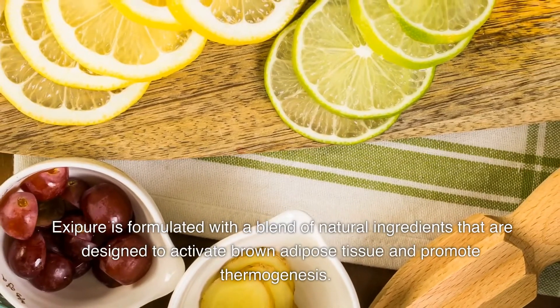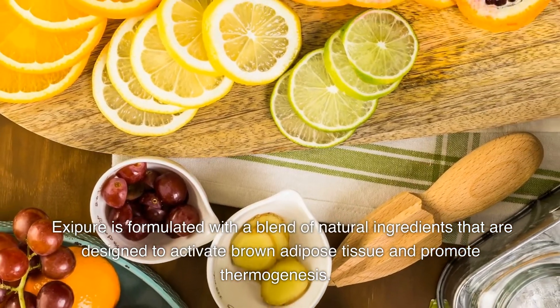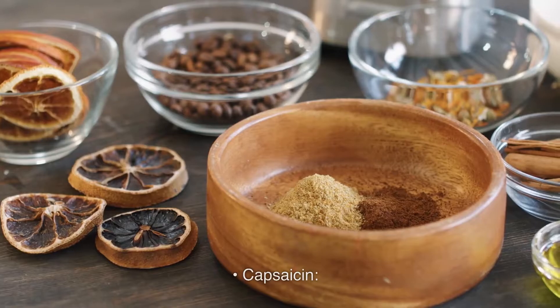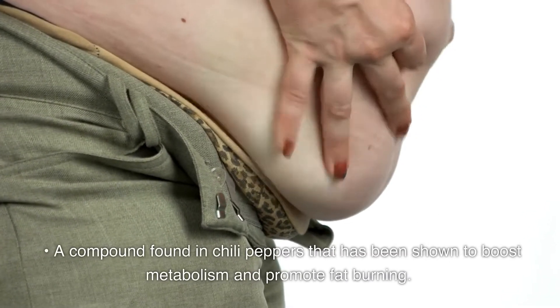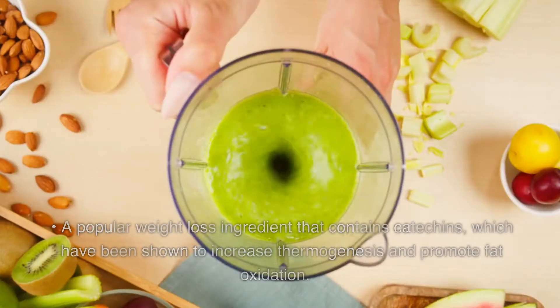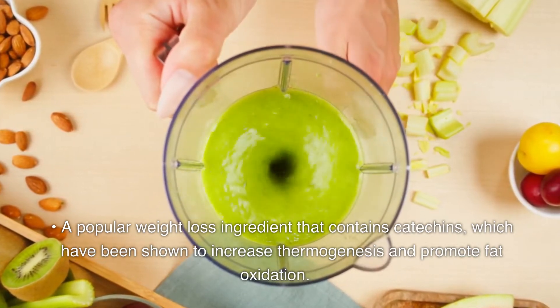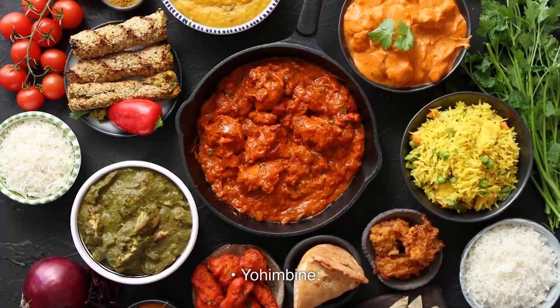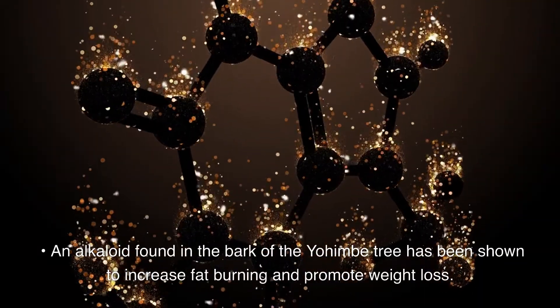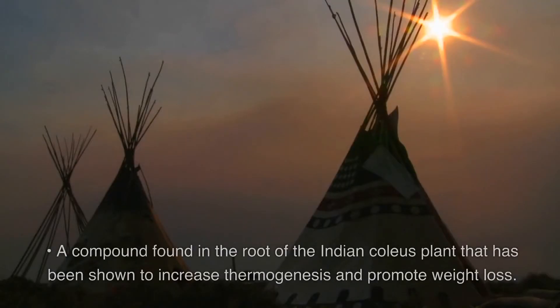Exopor is formulated with a blend of natural ingredients that are designed to activate Brown Adipose Tissue and promote thermogenesis. These ingredients include Capsaicin, a compound found in chili peppers that has been shown to boost metabolism and promote fat burning; Green Tea Extract, a popular weight loss ingredient that contains catechins, which have been shown to increase thermogenesis and promote fat oxidation; Yohimbine, an alkaloid found in the bark of the Yohimbe tree that has been shown to increase fat burning and promote weight loss; and Forskolin, a compound found in the root of the Indian coleus plant that has been shown to increase thermogenesis and promote weight loss.